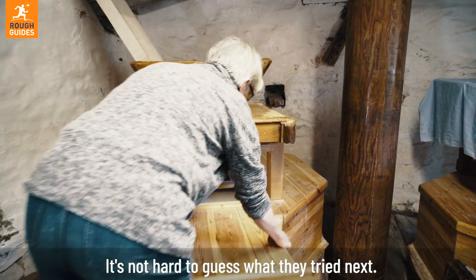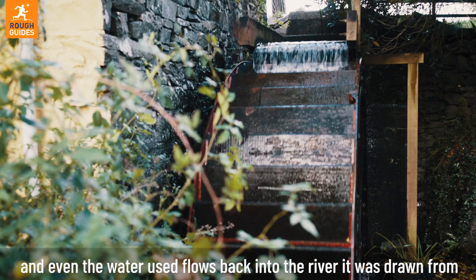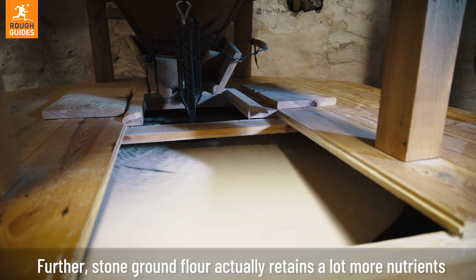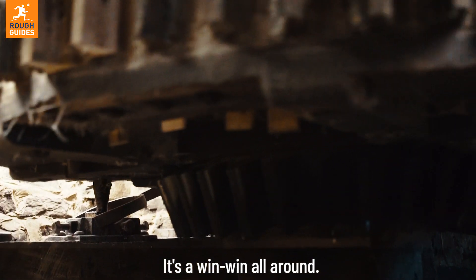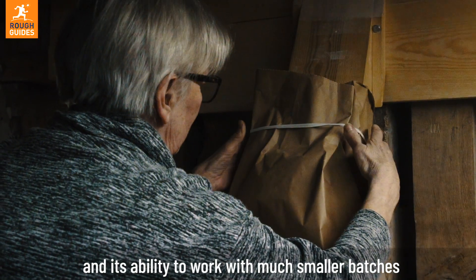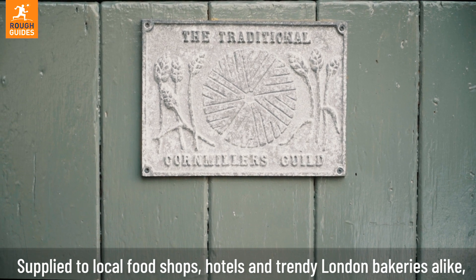It's not hard to guess what they tried next. Milling flour by water wheel requires no electricity whatsoever, and even the water used flows back into the river it was drawn from, completely unaffected — so it's a clean and sustainable means of production. Stone-ground flour actually retains a lot more nutrients than the typical means of industrial roller grinding. It's a win-win all around. Today, Felin Ganol mills a range of organic, locally grown grains, and its ability to work with much smaller batches means that the flour is fully traceable and fully delicious, supplied to local food shops, hotels, and trendy London bakeries alike.